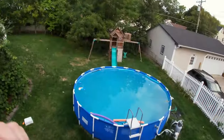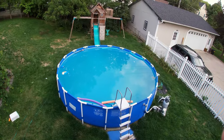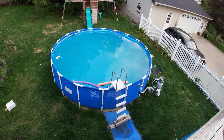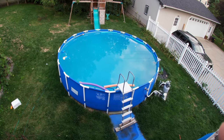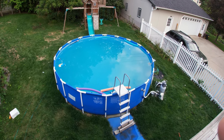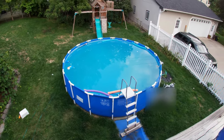Good afternoon YouTube! We have a challenge this afternoon. What we've got here is a pool that's been neglected for a couple weeks. The filter hasn't been ran. The heater hasn't been ran. The water is a little dirty and it is freezing cold.